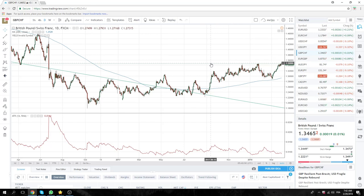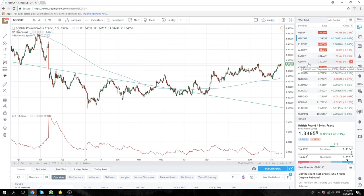We are 25 points away. Let me just remind everyone, Sterling Swiss is a slippery, slippery little guy. So be careful with that.